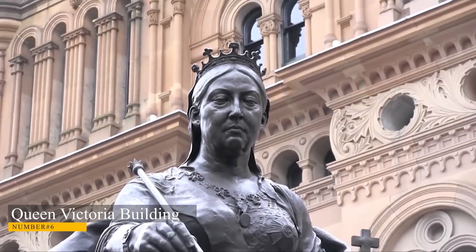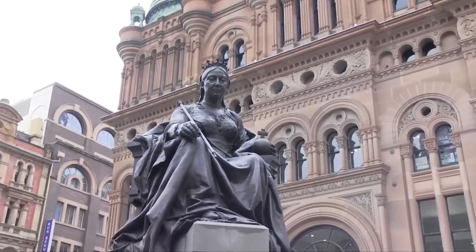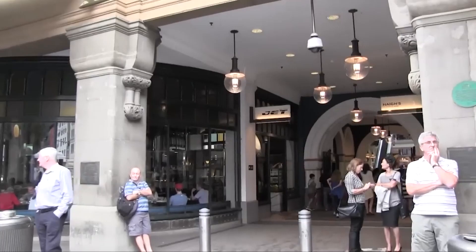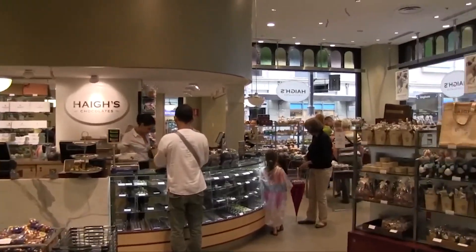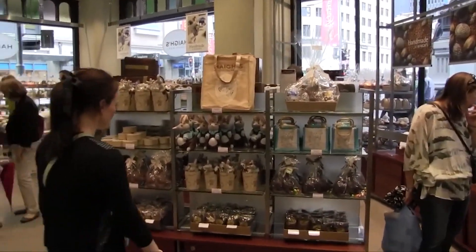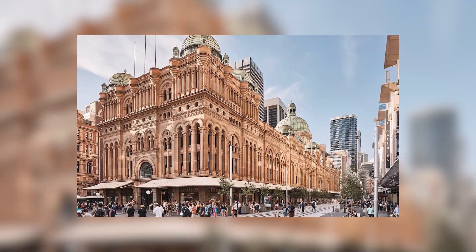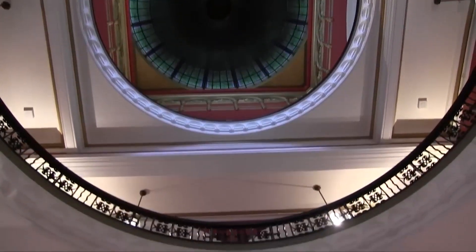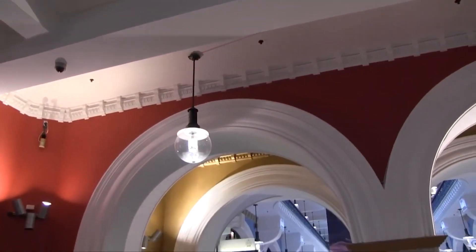Number 6: Queen Victoria Building. If shopping is your priority, head to Queen Victoria Building, a true example of Romanesque architecture. Even if you don't intend to purchase, it's worth a trip. Its vibrant glass windows and mosaic flooring are quite impressive. Built between 1893 and 1898 as a market hall, this magnificent structure is topped by a tall central dome and circled by 20 smaller domes.